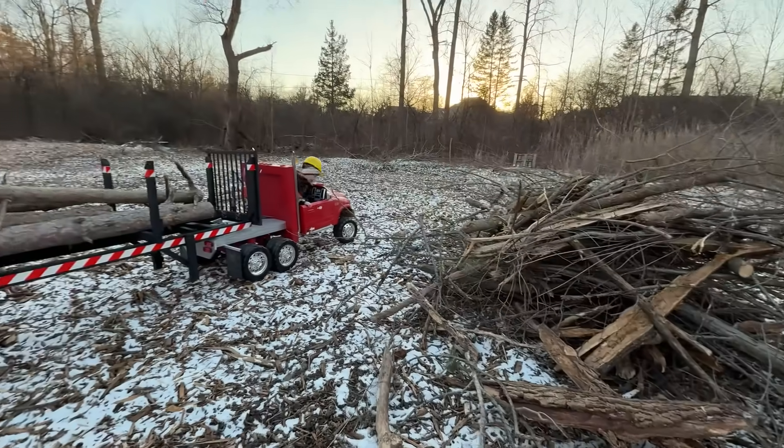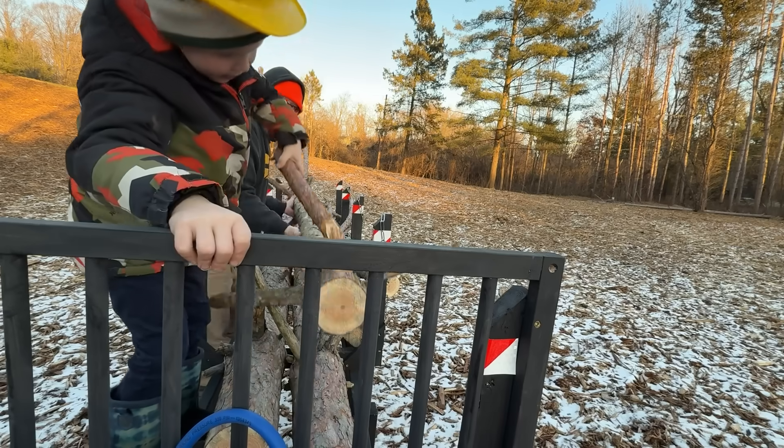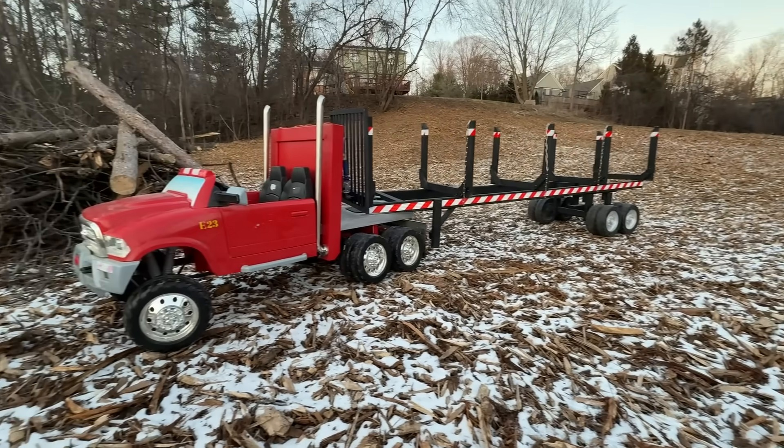He stopped at the brush pile. Start unloading the top log. Then the big ones — one, two, three, throw! Somebody better start finding some huge marshmallows.